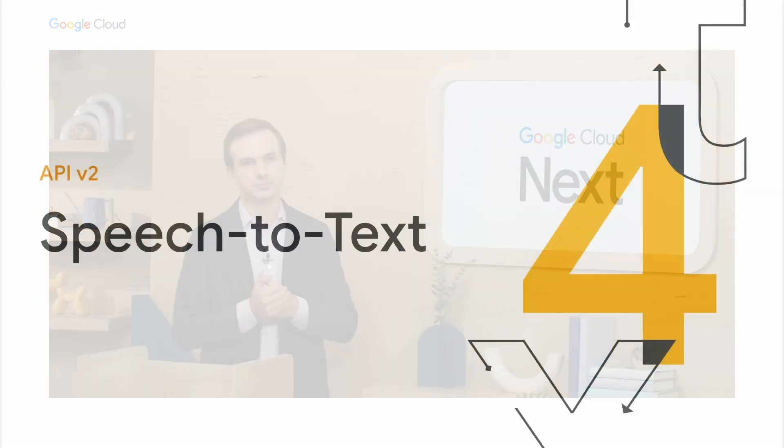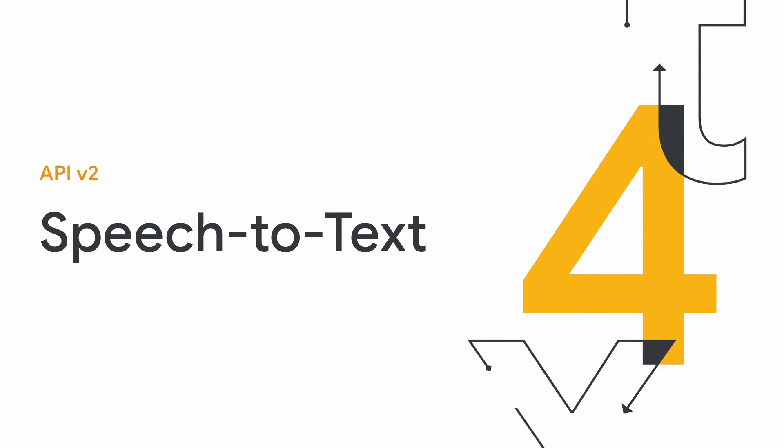Thanks so much, Ryan. That's super exciting to hear about how Toyota is using speech services, both in the cloud and on device. I'm excited to hopefully take advantage of them in my next car, being a Toyota or Lexus. Now I'm going to go back to talking about the cloud and what's new on the speech-to-text side for our cloud customers.